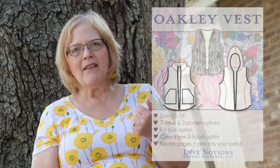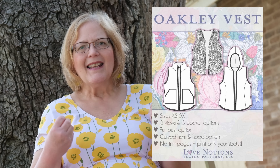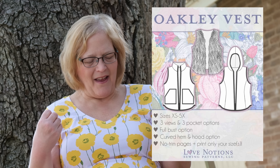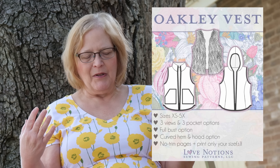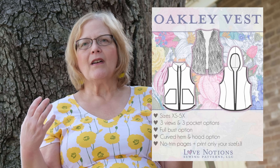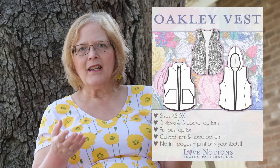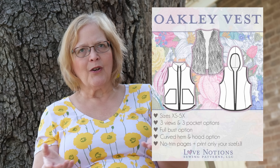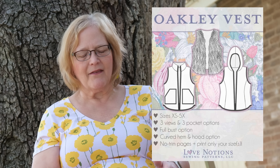The Oakley vest is really cute in the fall when you just need a little bit of coverage. Sizes extra small to 5X. There are three views and three pocket options, plus a full bust option. There's a hood option or a curved hem — really cute and timeless. It will never go out of style.